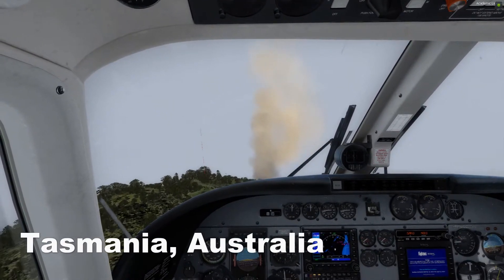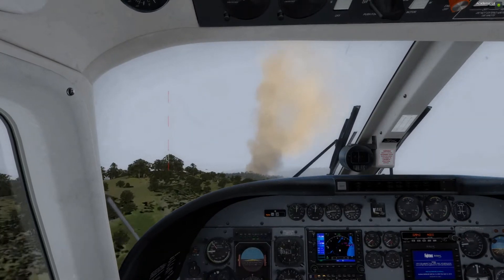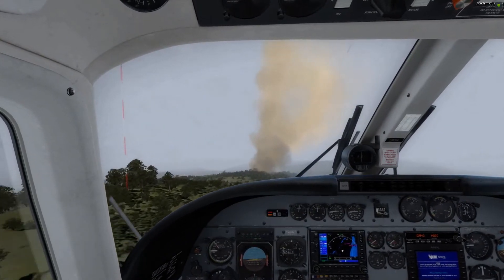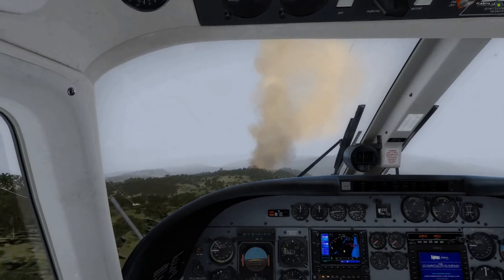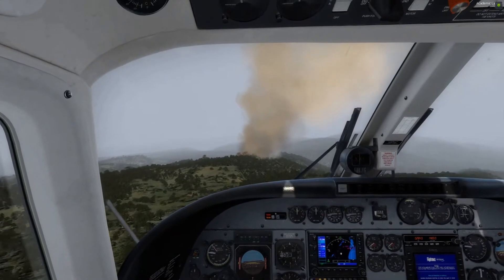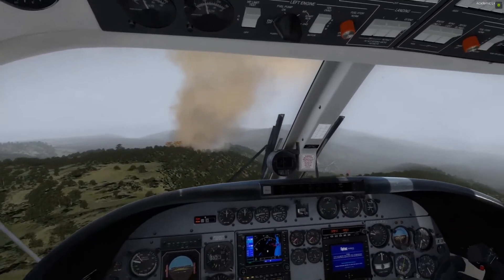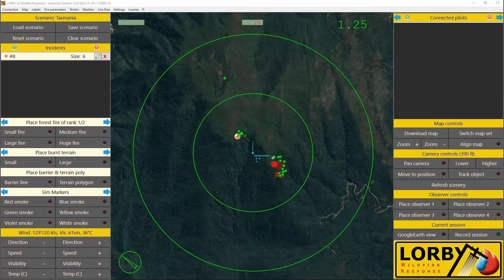Fire spread rates can be infinitely adjusted and saved in a database. AI aircraft can be added to simulate the complex airspace on a wildfire. Custom static and dynamic scenery objects can be added. Multiple monitors with multiple viewpoints can be easily created. You can visually track specific aircraft, pause fire growth at any time, and all of this is done while you see your changes appear in real-time in the 3D environment.